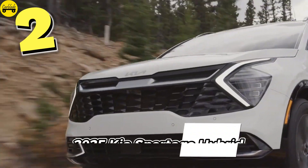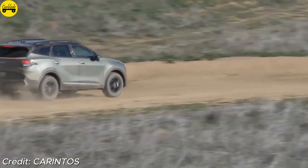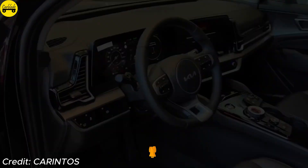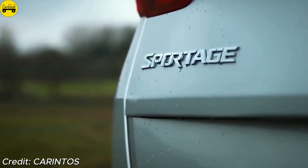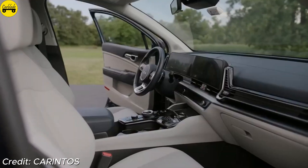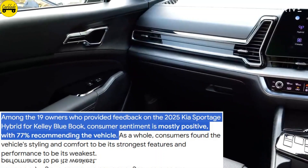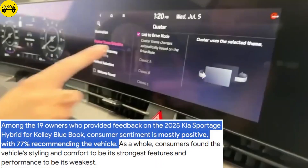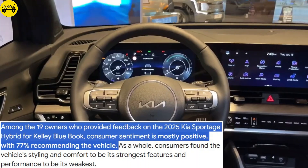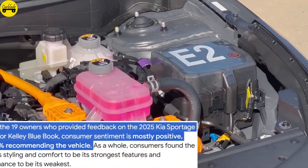Number 2: Kia Sportage Hybrid. The Kia Sportage Hybrid boasts a 1.6-liter turbocharged engine and electric motor combination that yields 227 horsepower, achieving an impressive 43 miles per gallon combined. With a starting price of $29,990, it offers expanded cargo space, a 12.3-inch touchscreen, and advanced driver assistance, making it a highly efficient and versatile choice. Among 19 owners who provided feedback on the 2025 Kia Sportage Hybrid for Kelley Blue Book, consumer sentiment is mostly positive, with 77% recommending the vehicle. Consumers found the vehicle's styling and comfort to be its strongest features and performance to be its weakest.